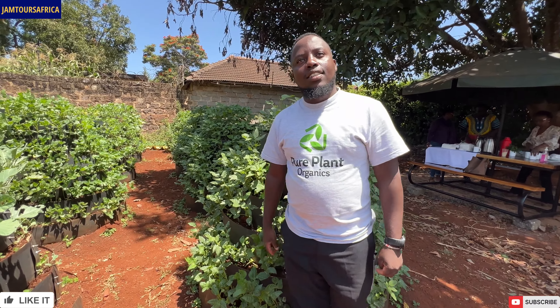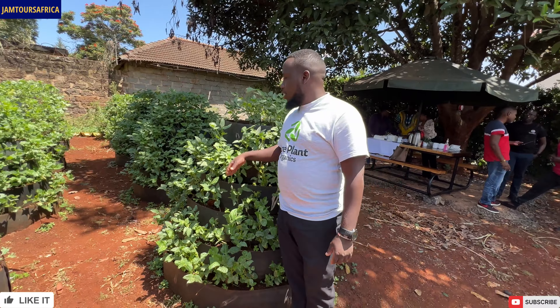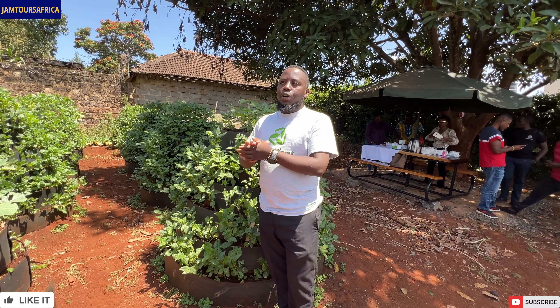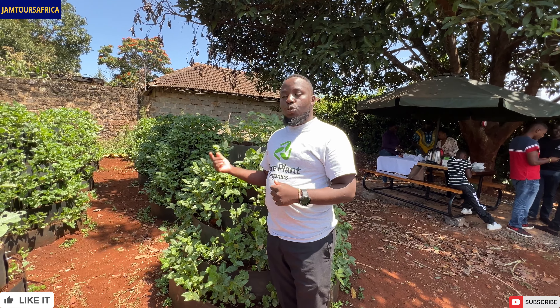So let's say I'm a new farmer and I want to start — how much is one of these systems? We have two options. We can sell you the garden and give you a manual and video guide so you can do it yourself DIY-style. We are selling at 1,500 Kenya shillings, and if you want us to install it, it's an additional 500.